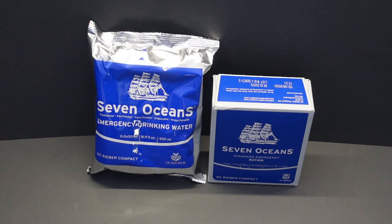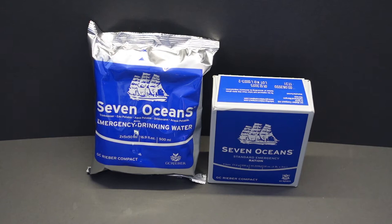Hi guys, welcome back, thanks for joining me. Got something a little bit different today - we've got some emergency survival rations and some emergency water from a company called Seven Oceans. Seven Oceans provide long life items for use on life rafts, boats, rescue boats. Anyone that's got a boat themselves can buy them and just keep them stored away.